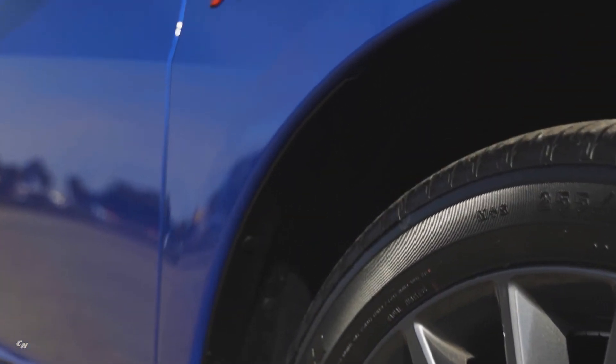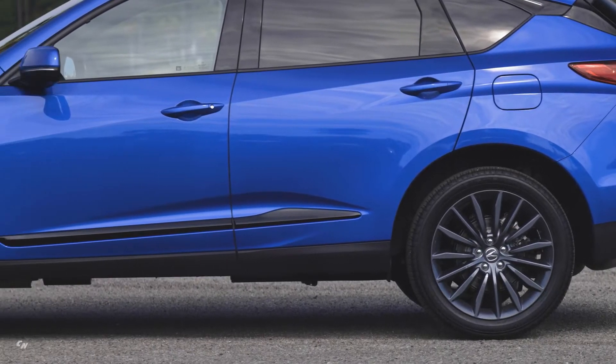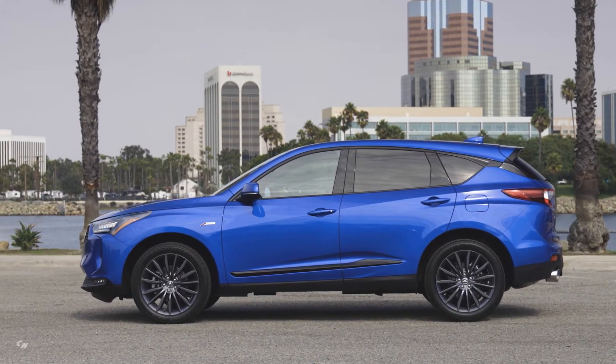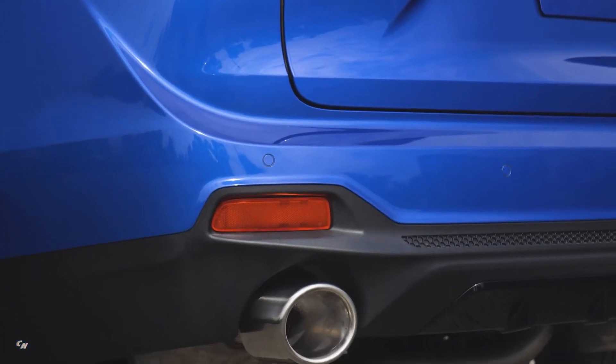The A-Spec with Advance Package also features a new elaborate 15-spoke 20-inch wheel design finished in shark gray. In the rear, there's gloss black taillight trim and a more aggressive fascia with a diffuser-style design and cutouts for the large round gloss black exhaust finishers.